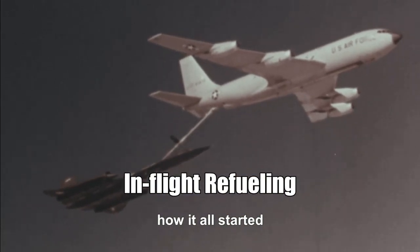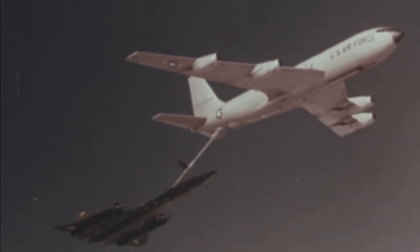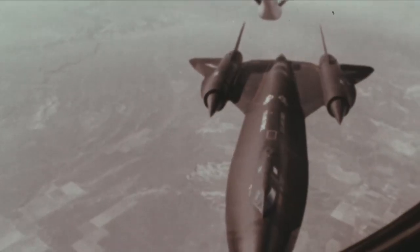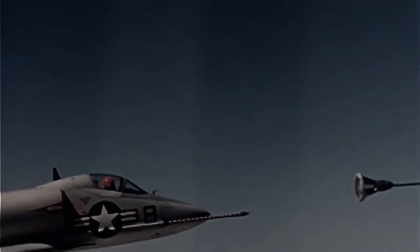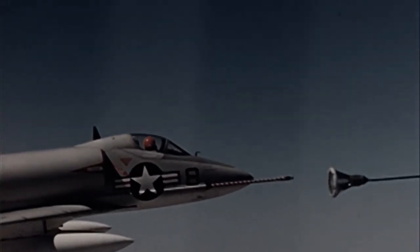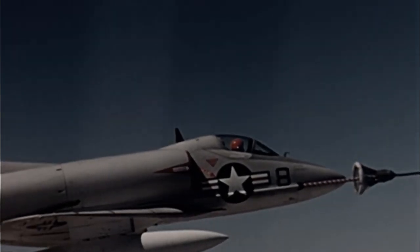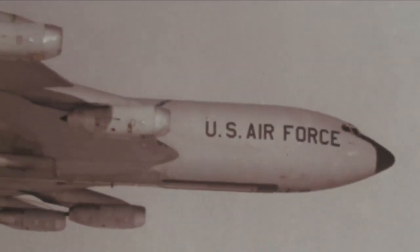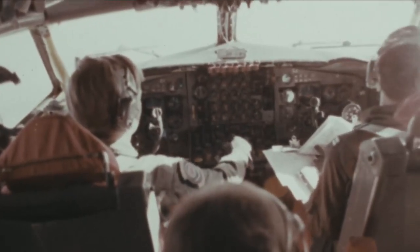Aerial refueling, or in-flight refueling, is the process of transferring aviation fuel from one aircraft — the tanker — to another — the receiver — while both aircraft are in flight. The procedure allows the receiving aircraft to remain airborne longer, extending its range or loiter time. A series of air refuelings can give range limited only by crew fatigue and engineering factors, such as engine oil consumption.